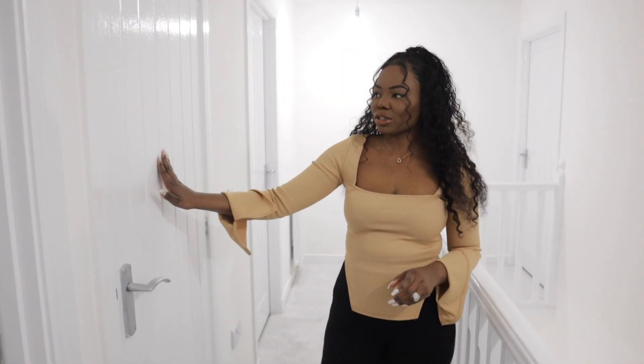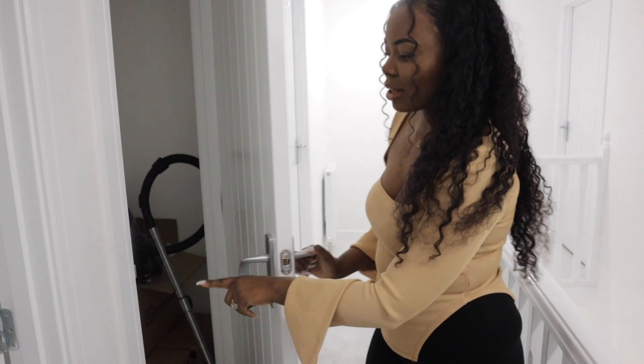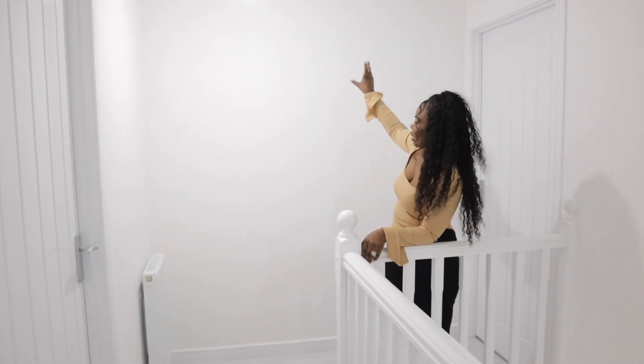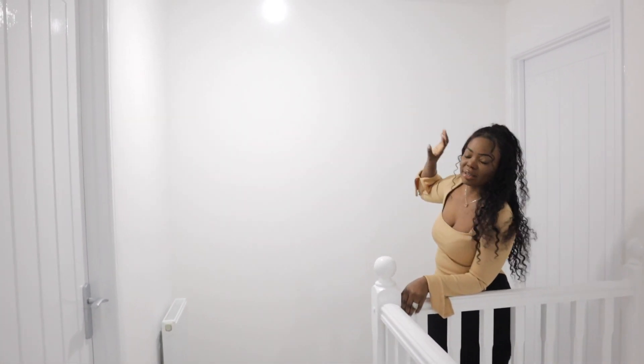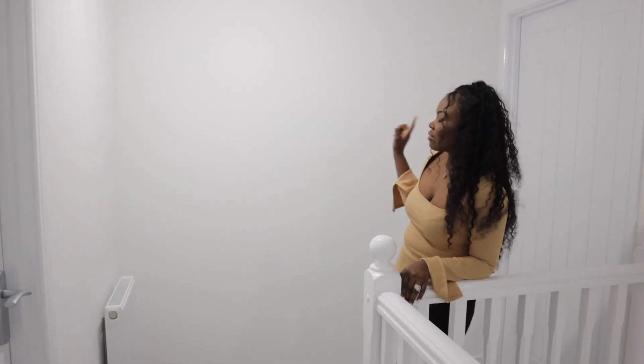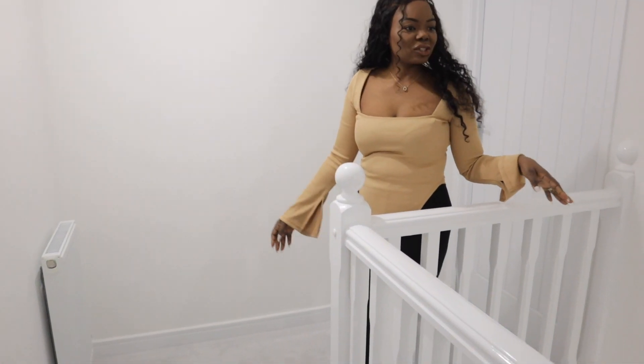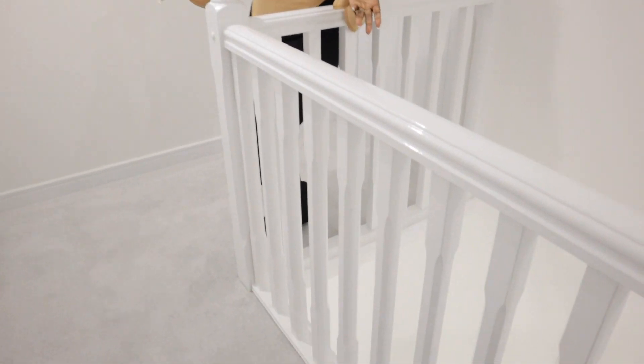Over here you have more storage — we've already got some stuff in there. We're going to get mirrors in here because in the show home they had mirrors and it made the space look even bigger, so we're definitely getting mirrors there. I like this area because it's nice to relax, and I'm going to be doing a lot of Instagram photos here since the walls are all painted white, which is good for photography.